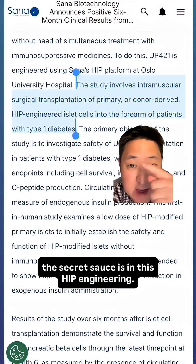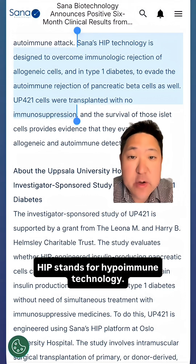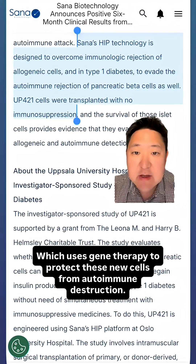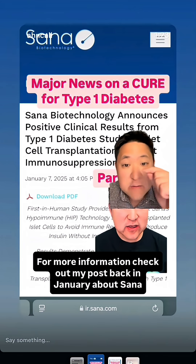The secret sauce is in the HIP engineering. HIP stands for hypoimmune technology, which uses gene therapy to protect these new cells from autoimmune destruction. For more information, check out my post back in January about Santa.